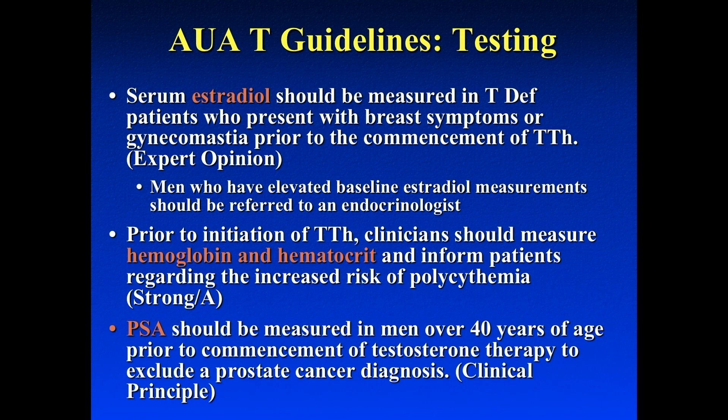You should also get a PSA. Now, some of these guys come in and they're young — 35 or 38 years old. Should I get a PSA if I'm putting them on testosterone? The guidelines say under the age of 40, we don't get PSAs, even if you're putting them on testosterone. Over the age of 40, that's when you start getting those annual PSAs.